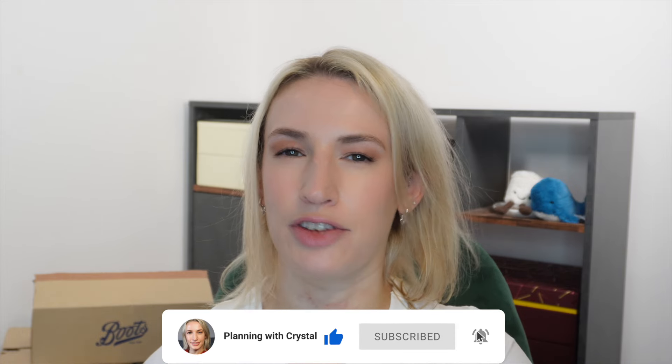Hey guys, welcome to Planning with Crystal. Today's video is a top rated beauty haul. I've done a bit of shopping at Boots, I've picked up all kinds of different things and I am dying to share them with you.